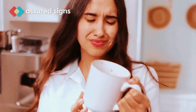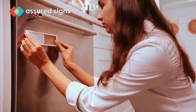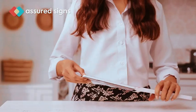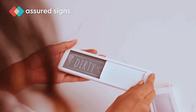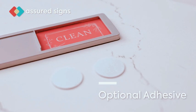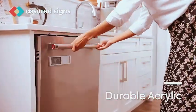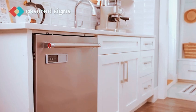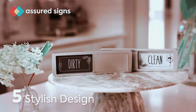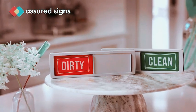Introducing the Stylish Clean Dirty Magnet Sign, a versatile addition to your kitchen, perfect for keeping track of your dishwasher's status. This magnet is not only a practical kitchen organizer and gadget, but also adds a touch of farmhouse charm to your home or office decor. The Dirty Clean Dishwasher Magnet is an ideal way to maintain kitchen efficiency while complementing your interior style. Upgrade your space with this functional and stylish magnet, ensuring a seamless and organized approach to your dishwashing routine.